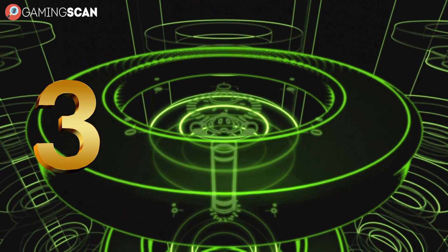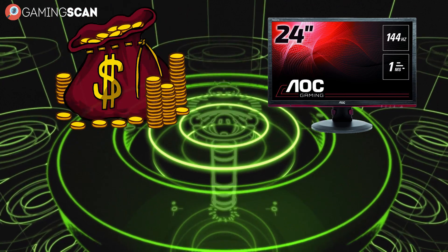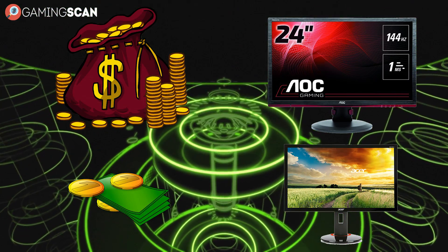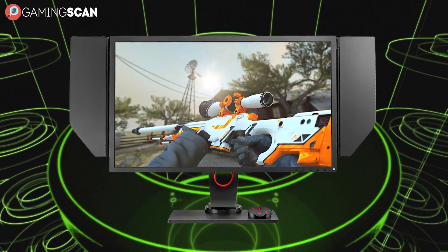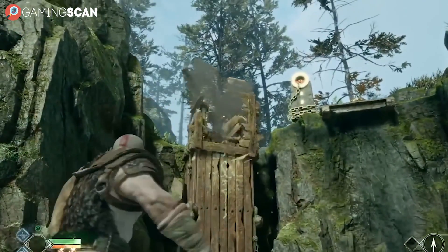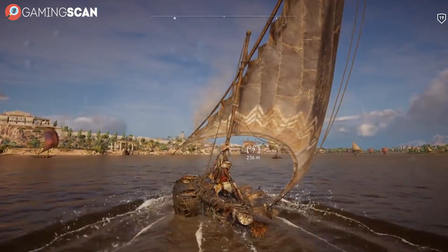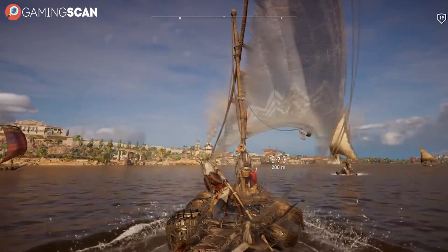And finally, it should come as no surprise that 144Hz monitors are more expensive than regular 60Hz monitors, and this applies to 240Hz monitors as well. In the end, it's completely up to you to decide whether they're worth the investment. But the least we can say is: just make sure you can see the differences between the two and take full advantage of them.